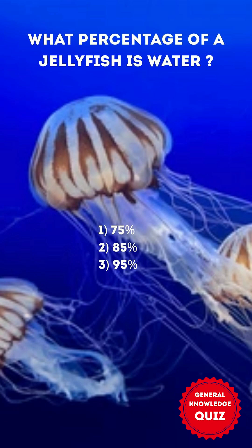What percentage of a jellyfish is water? 1. 75% 2. 85% 3. 95%